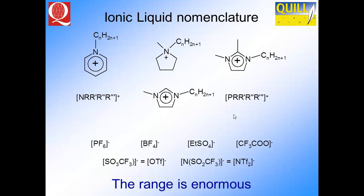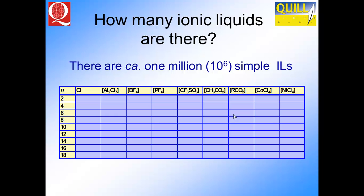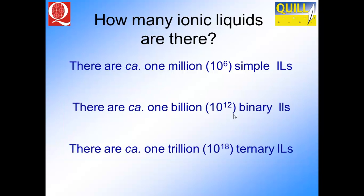You have a large range of anions possible as well. There are about 10 million simple ionic liquids, giving you a much wider range of solvent choices than organic or molecular solvents. You can change the chain length and the anion — from chloride to aluminium chloride, to PF6, to BF4, to bistriflamide, and so on. If you start mixing ionic liquids, they're still ionic liquids but you increase the number of available combinations. With 1 million simple ionic liquids, you have 1 billion binaries or 1 trillion ternaries — the range is enormous. The difficulty is: how do you choose which ionic liquid to use for which application?